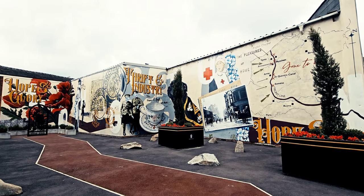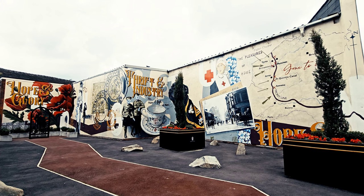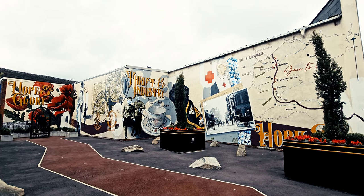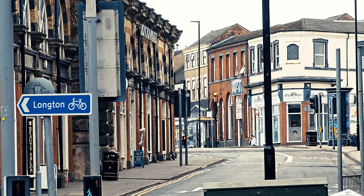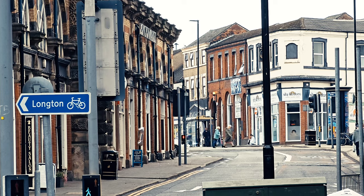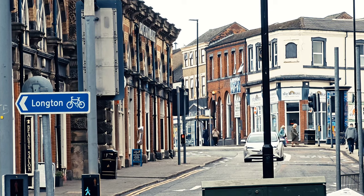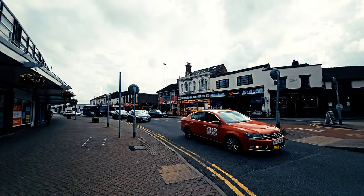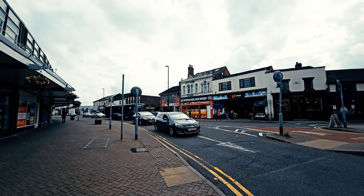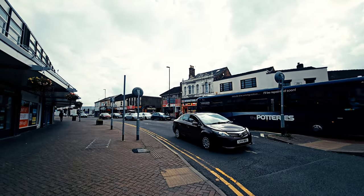Luckily there are people who love our towns and city and they create beautiful artwork just like this which you can find at the bottom of the Strand. When you look at the layout of Longton it should be a fantastic place to shop — it's much better than Hanley. The layout is perfect. You've got the big industrial side with Tesco and Argos which all offers free parking and then it's a very short walk up onto the high street.